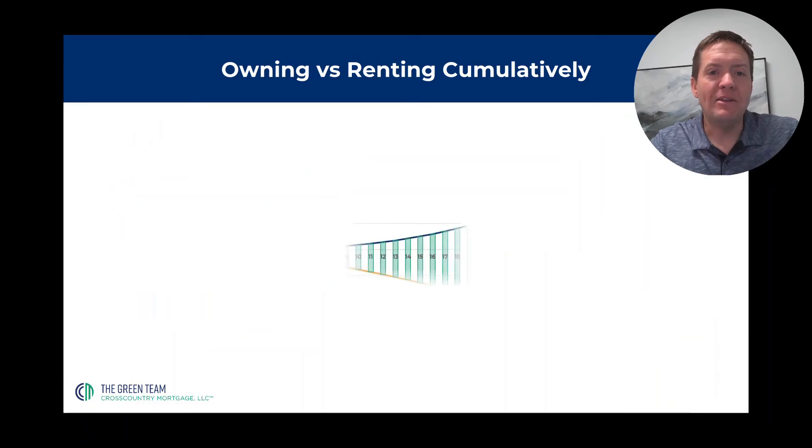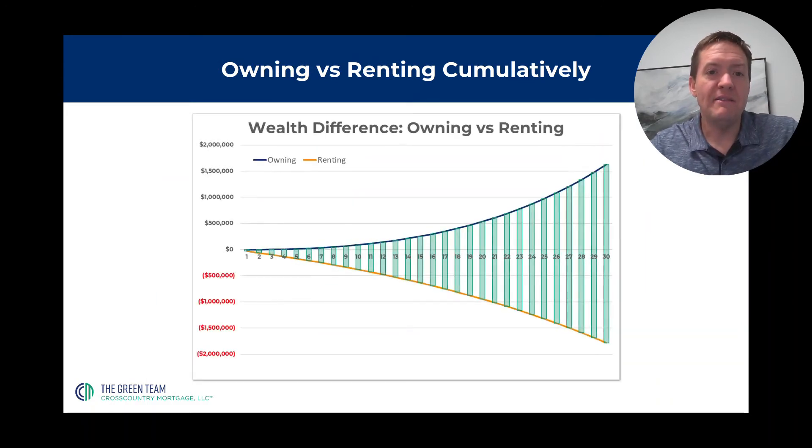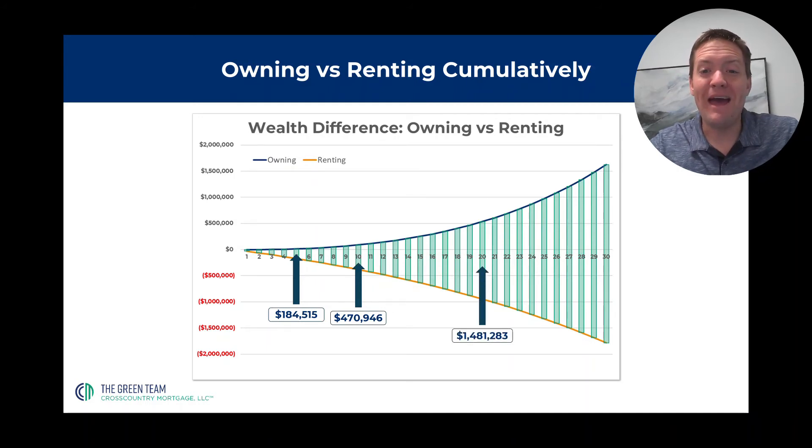So this is how that looks over time. This graph and the explanations are in the other video about owning versus renting, but the differences are massive and they get pretty big pretty quickly. In just five years, the difference in owning versus renting a similar property is $184,485. It goes up to almost half a million in just 10 years. The difference after 20 years is one and a half million, and the difference after 30 years is $3.4 million. It's massive.